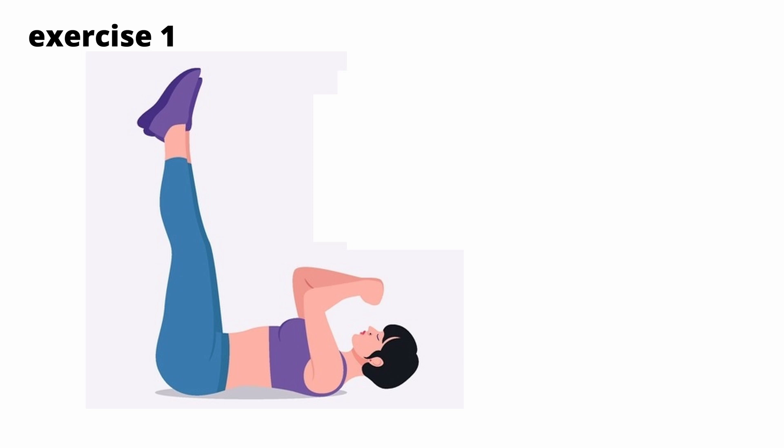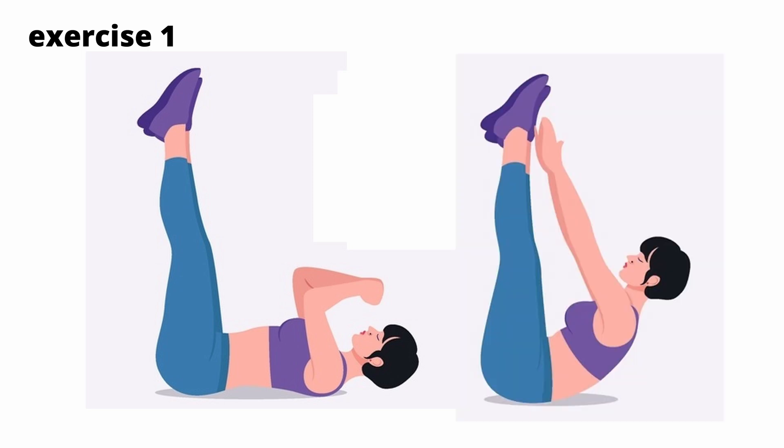Now I will show you 5 exercises that can be performed for lordotic posture. Exercise 1: Lie on your back and raise both legs up. Perform chest lifts towards the feet. Do 5 sets of 10 repetitions.